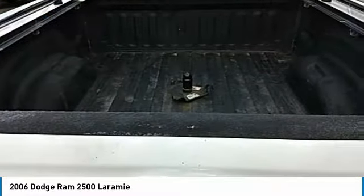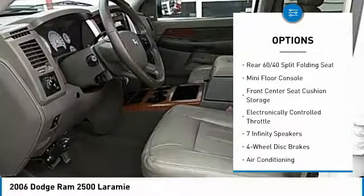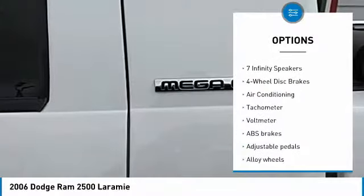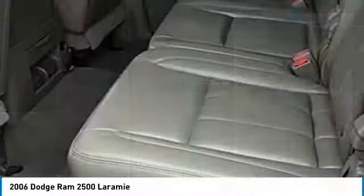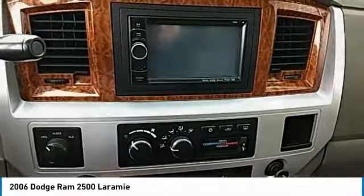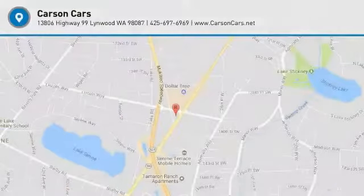Here are some of this vehicle's great options: power passenger seat, dual airbags, air conditioning, leather-wrapped steering wheel, AM/FM stereo with in-dash six-disc CD changer, alloy wheels, power steering, four-wheel disc brakes, center armrest, and universal garage door opener. This isn't just a vehicle, it's an experience — so stop in for a test drive today.